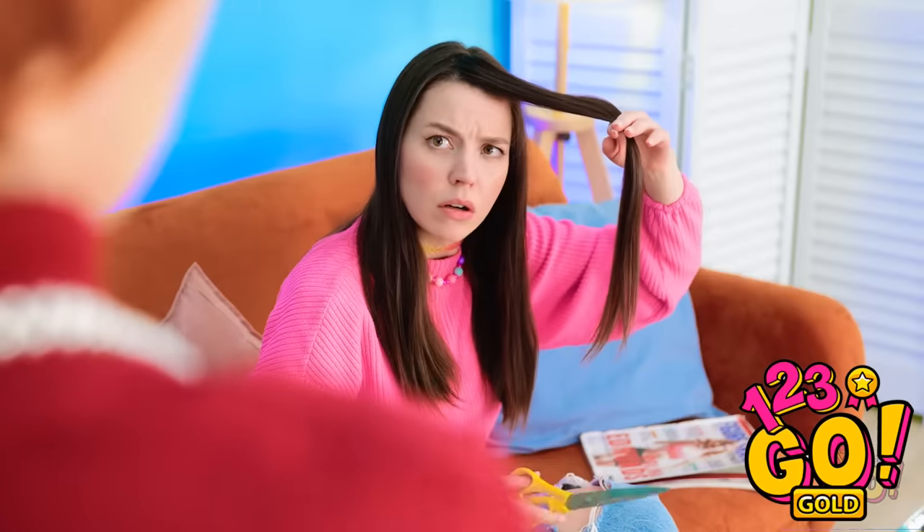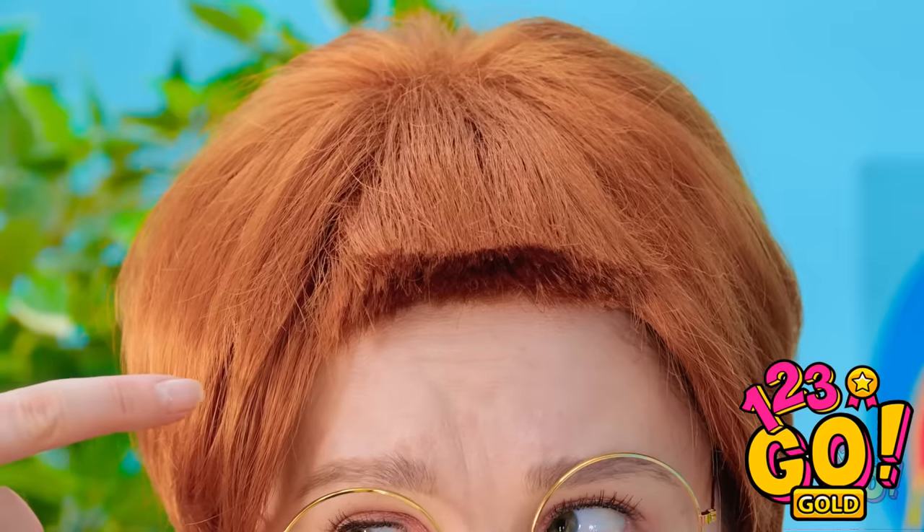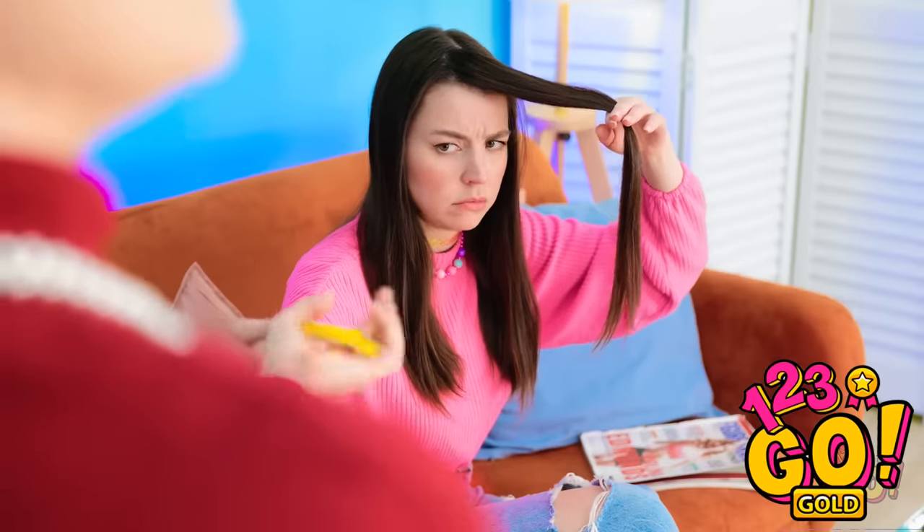No! I wouldn't do that if I was you! Trust me, I learned the hard way. Hand over the scissors! That was a close one! I'm never gonna have a new hairstyle.